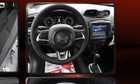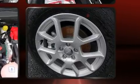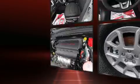Top features include front dual-zone air conditioning, a trip computer, power door mirrors and heated door mirrors, a roof rack, rear wipers, and remote keyless entry.